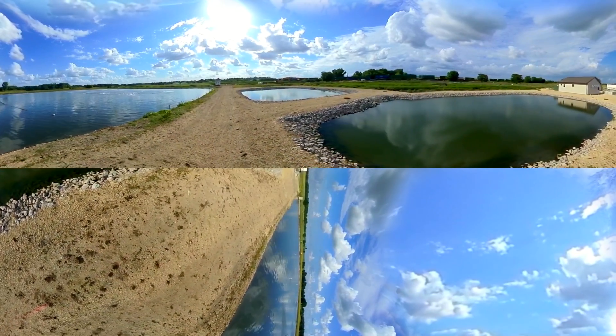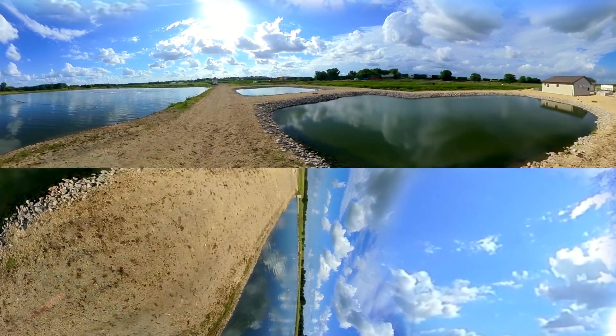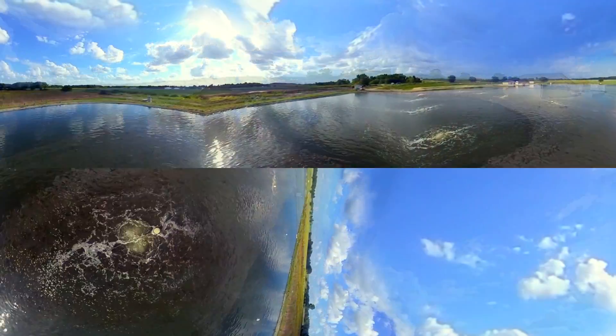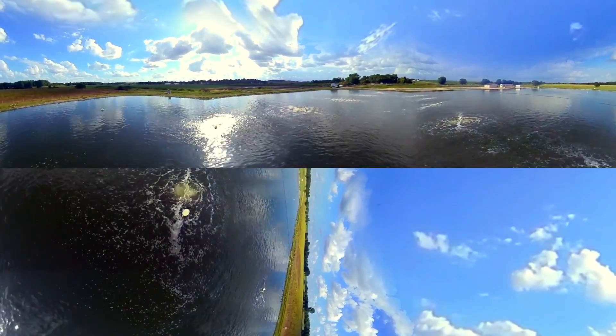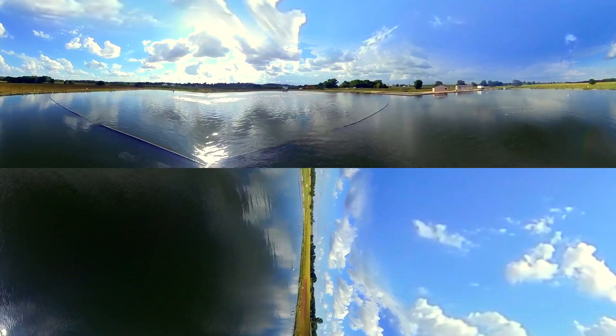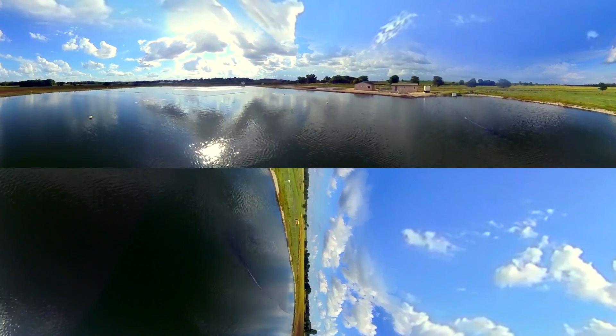Nitrified water flows from the Nitrox into polishing lagoons, where any solids can settle prior to disinfection and discharge. By upgrading their lagoons with Triple-Point technologies, Norway achieves single-digit BOD and TSS and non-detect ammonia levels, well within permit.